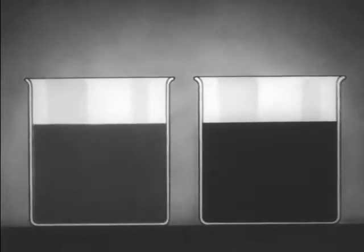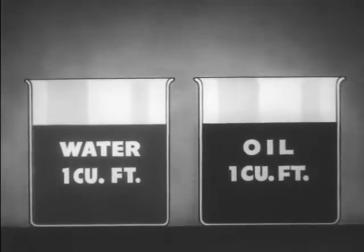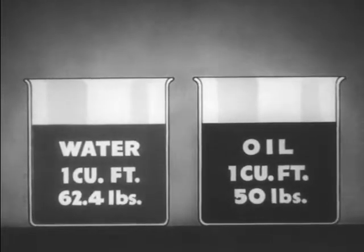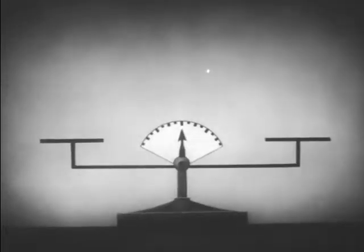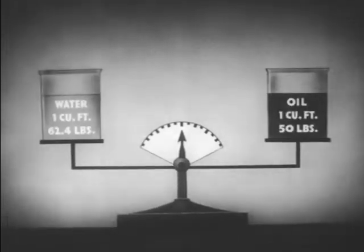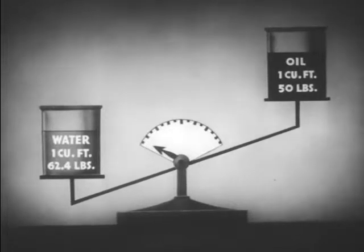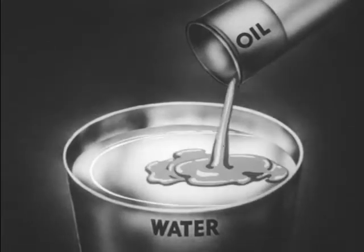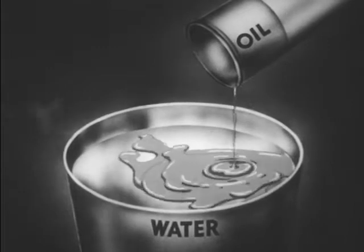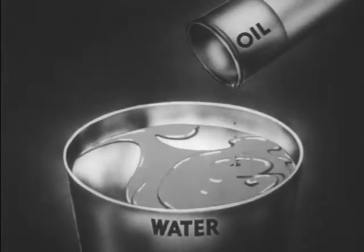Thus, by weighing a cubic foot of water and the same amount of oil, we have found that the water is heavier than the oil. If we place the containers of water on opposite sides of the scale, we see readily that the water is heavier than the equal amount of oil. We can illustrate this even further by pouring oil on water. When we do so, we find that the oil will float. This again indicates that oil is the lighter of the two substances.